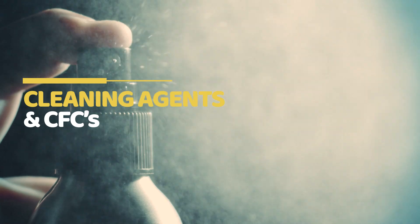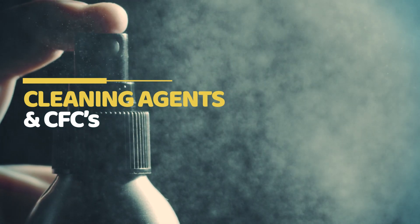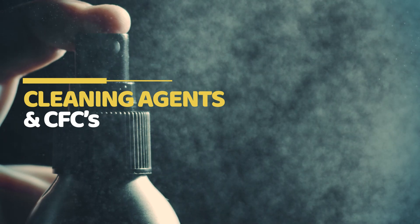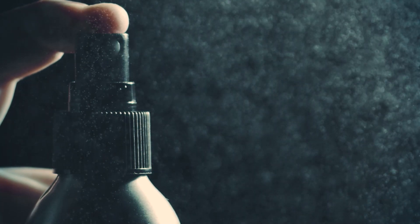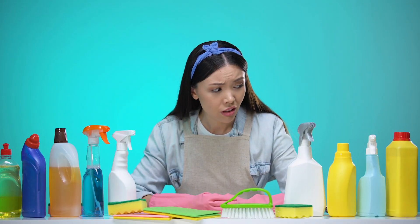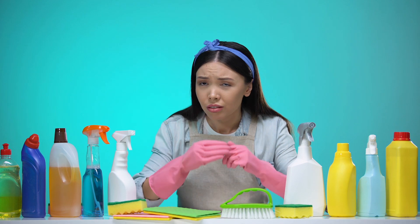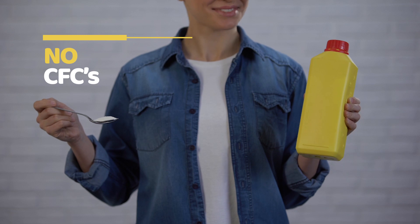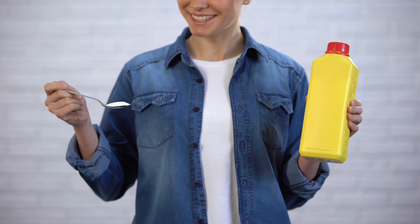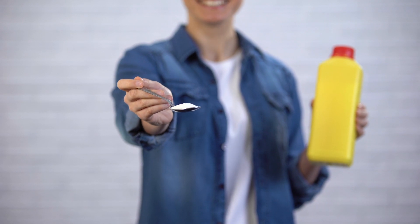Rule 3: One of the ways you can prevent ozone layer damage is by using eco-friendly household cleaning products. Many kitchen cleaning products contain chemicals that are known to harm the ozone layer. Before purchasing any cleaning agent, please read the product description and only buy those cleaning agents which say no CFCs. You can alternatively try ozone-friendly cleaning agents such as vinegar or bicarbonate.